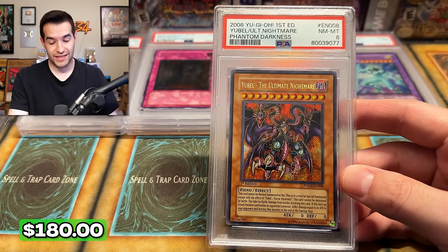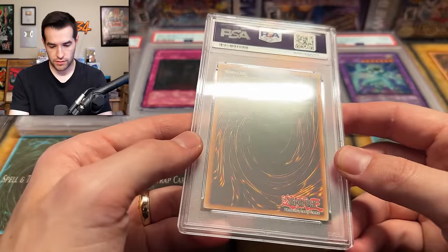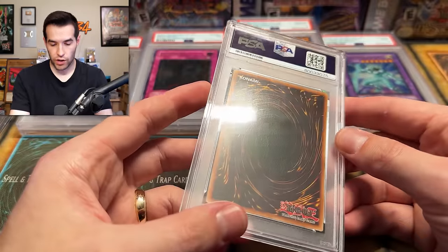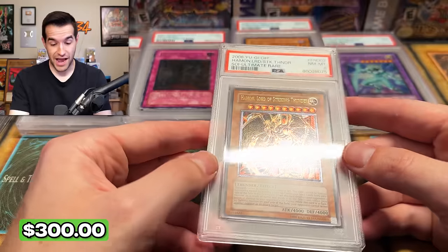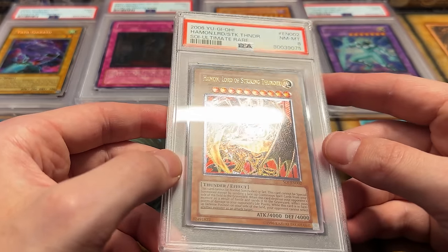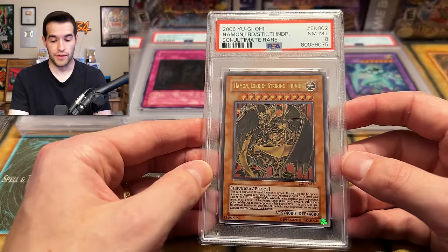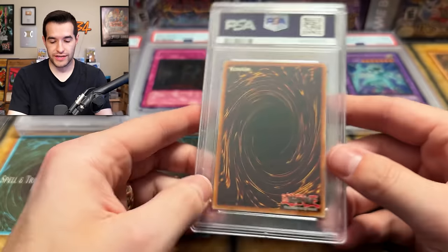That's a sweet secret rare — Yubel the Ultimate Nightmare from Phantom Darkness. I wonder what's wrong with this one. Centering looks good. Maybe that's on the slab. I don't see a lot wrong with that one. Lord of Striking Thunder — speaking of big cards. This is unlimited, but still — wow. That's a big one. Is that a Euro card? I feel like Euro didn't have unlimited, or maybe they did. There's not a lot of unlimited in general of this kind of stuff from GX. That's probably the most expensive card yet, even in an eight. Hamon, Lord of Striking Thunder.